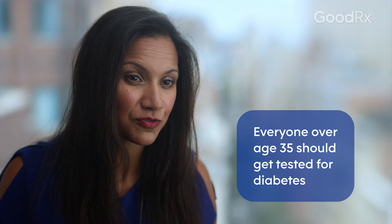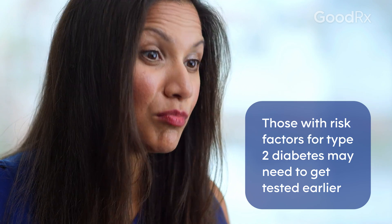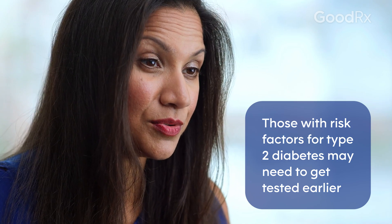The American Diabetes Association recommends that all patients over the age of 45 are screened for type 2 diabetes. If that screening is normal, they should be screened at least every three years. Patients who have risk factors for diabetes should be tested earlier and more frequently to make sure that they haven't developed type 2 diabetes.